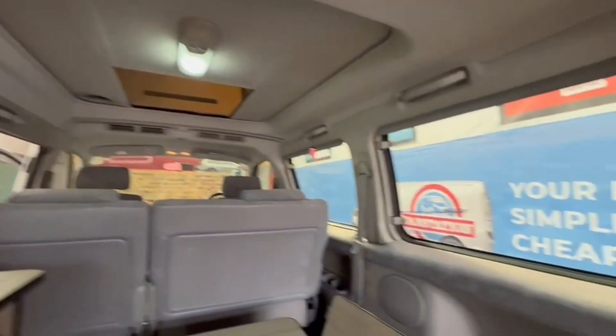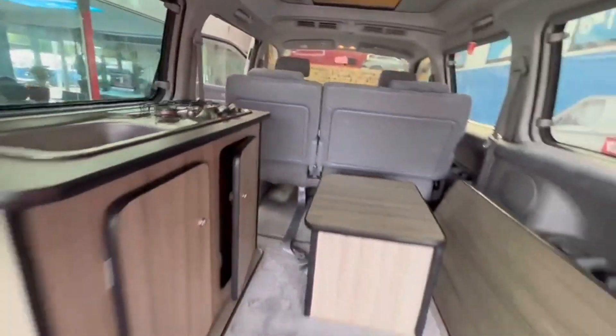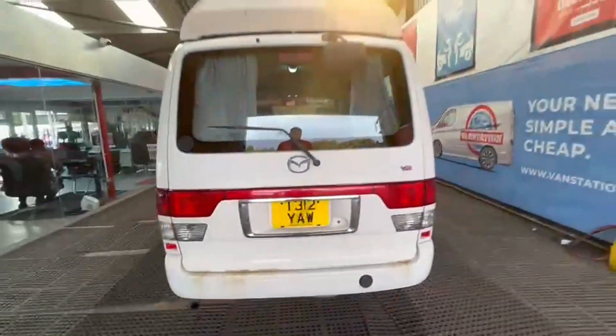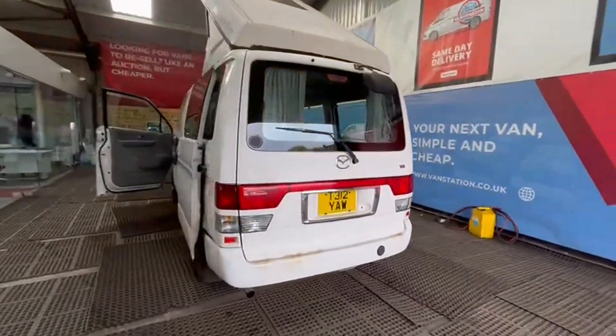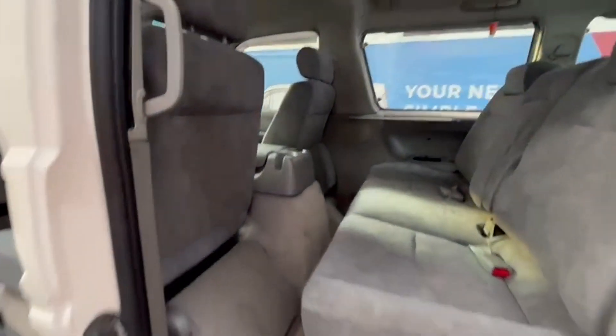Automatic transmission is perfect, pulls in every gear. Bodywork is in decent average condition, interior is in decent average condition, rear camping area is in nice condition. Three former keepers, fully converted professional camper conversion.